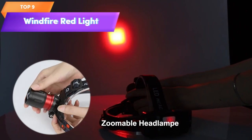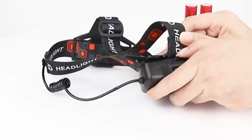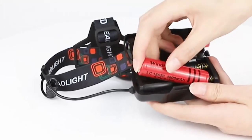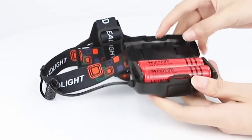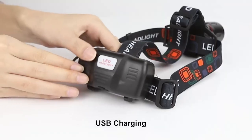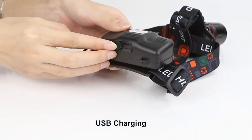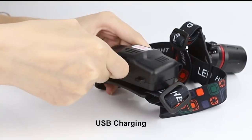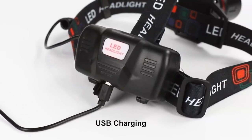Top 9 is a powerful and versatile tool for outdoor activities, particularly night hunting. It features a zoomable red light with three modes, is rechargeable and waterproof, and is specifically designed for hunting coyotes, hogs, varmints, and predators. The headlamp is lightweight, comfortable to wear, and has an adjustable headband for a secure fit. It's a practical and reliable tool for anyone who needs a bright and versatile red light for outdoor activities.